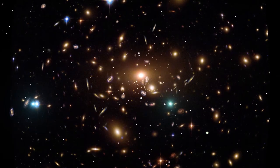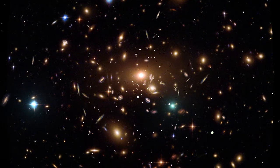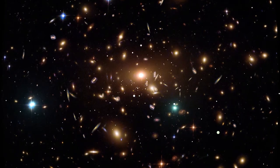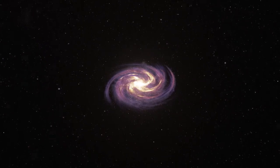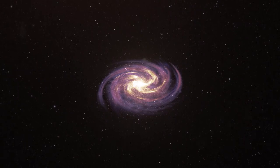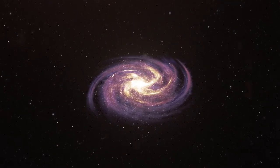The Universe is expanding faster and faster, widening the nearly empty space between galaxies. We know this is happening, but we don't know why. Scientists use the term dark energy to describe this accelerating expansion. It could be caused by a previously unknown force, or we may need to rethink the laws of gravity.